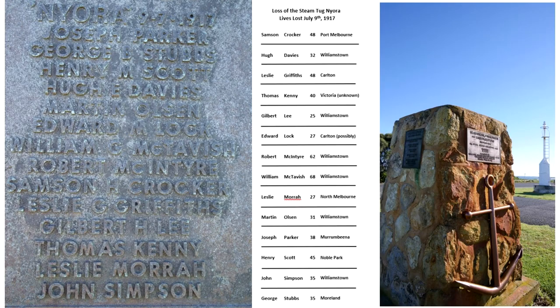A memorial for seafarers and light keepers who have lost their lives in the area is erected at Cape Jaffa. The crew of the Nyora who lost their lives are remembered.